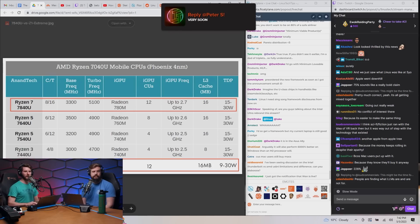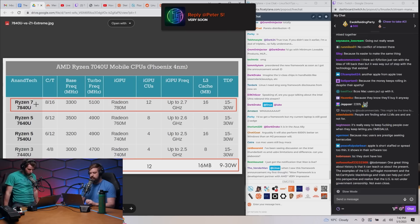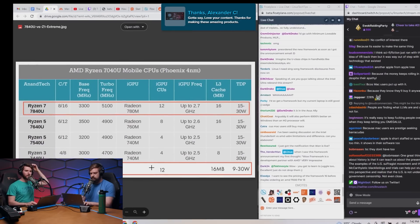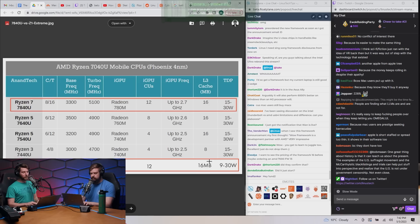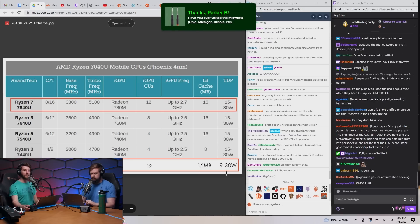The Ryzen 7 7840U bears a lot of resemblance to the Ryzen Z1 Extreme. They both have 8 cores, 16 threads, 12 CUs in their iGPU, 16 MB of L3 cache, and a maximum 30W TDP. The Ryzen Z1 Extreme is going to be powering the ROG Ally when it launches next week.